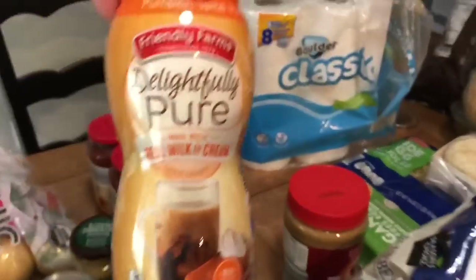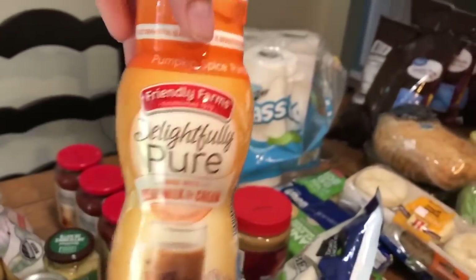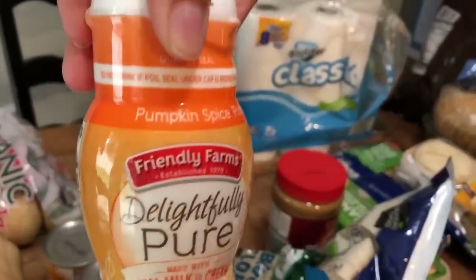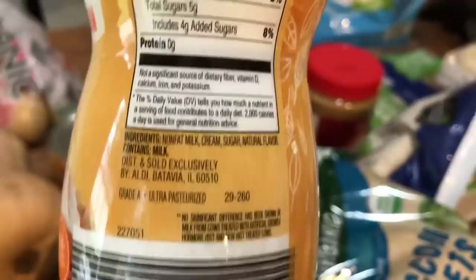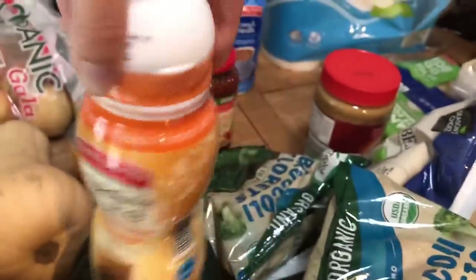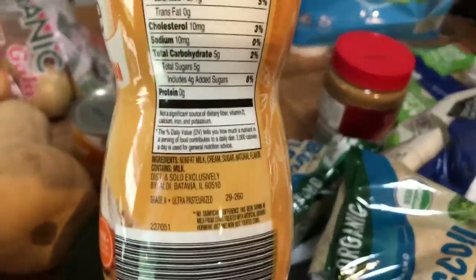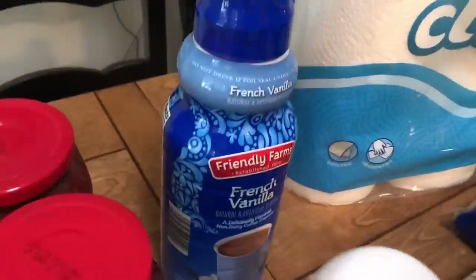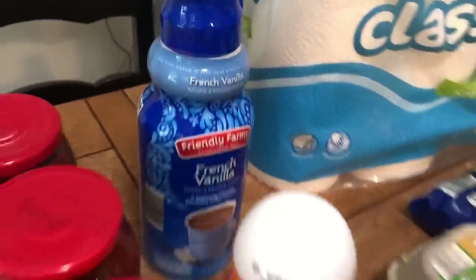I have not tried their delightfully pure creamer, but they had this pumpkin spice version at Aldi. If you look at the ingredients, it's non-fat milk, cream, sugar, and natural flavor — I wish they would say what the natural flavor is — but I thought we'd give it a try. And then of course for the rest of the family, I got the regular French vanilla that they like.